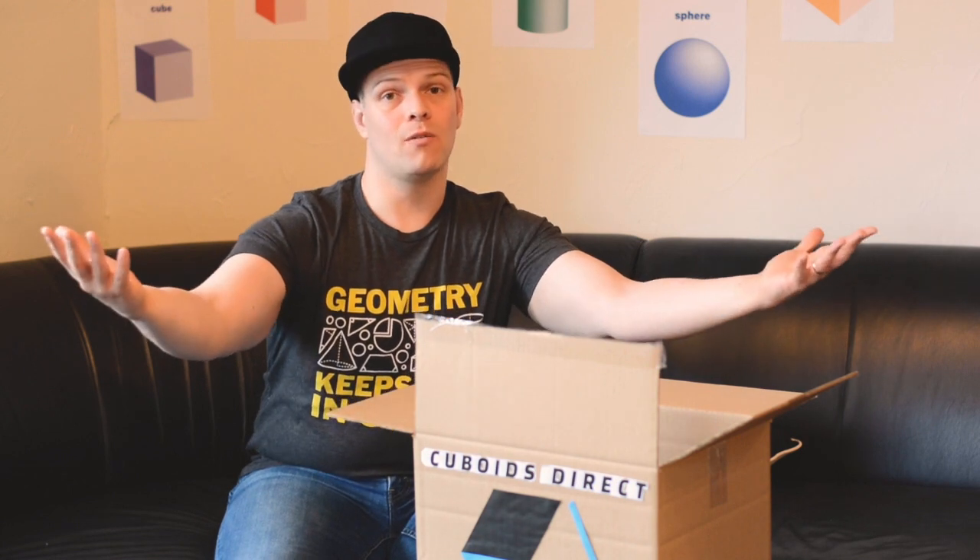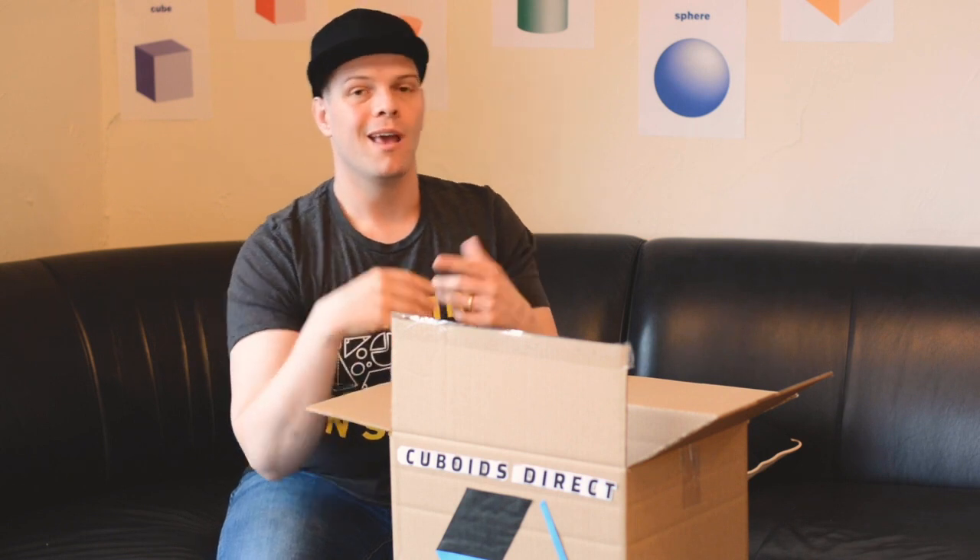Cuboids Direct, feel free to make it right. If you've had similar issues with Cuboids Direct, just comment below. Make sure you hit that subscribe button and come on back for more shape videos from me. Till next time, don't cut corners, live on the edge.